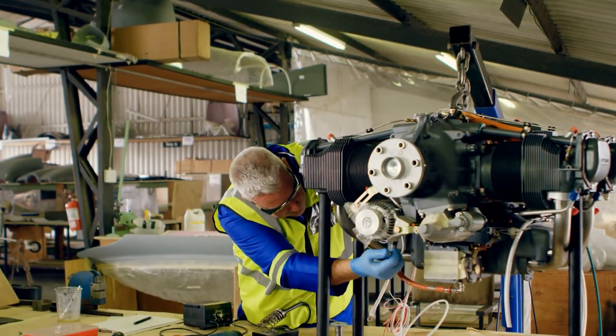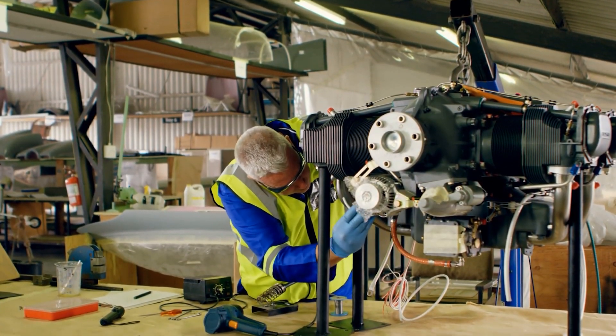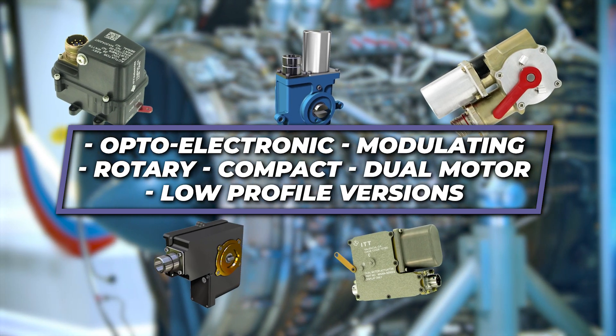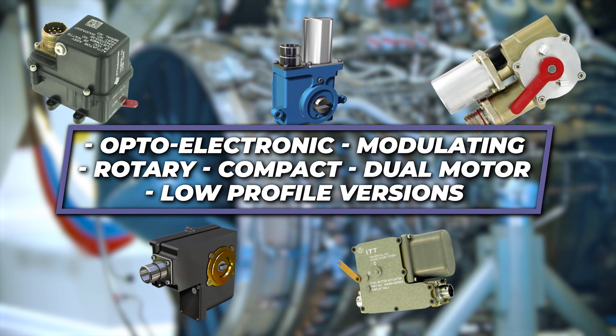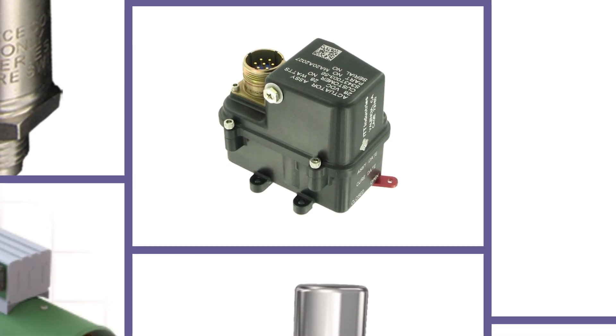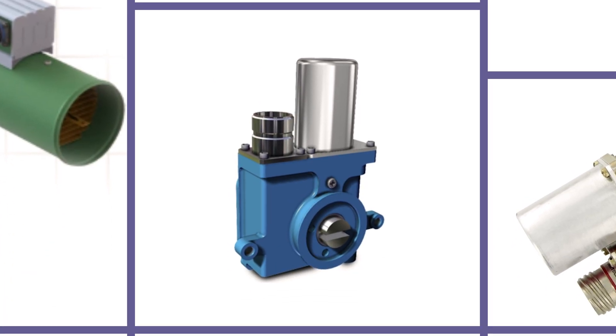When it comes to motion control components, ITT Aerospace Controls has you covered — from optoelectronic, modulating, rotary, compact, and dual-motor low-profile versions. Our vast offering of actuators can solve your most challenging aircraft MRO needs.